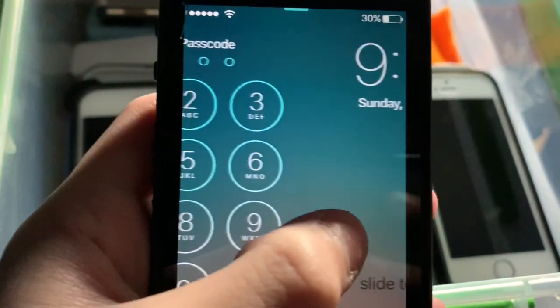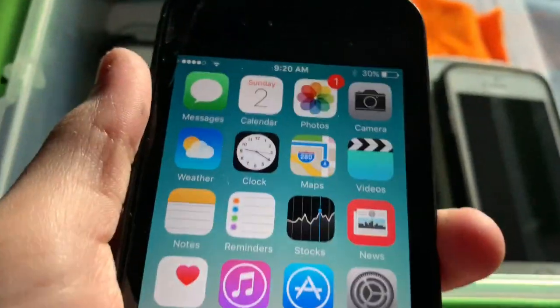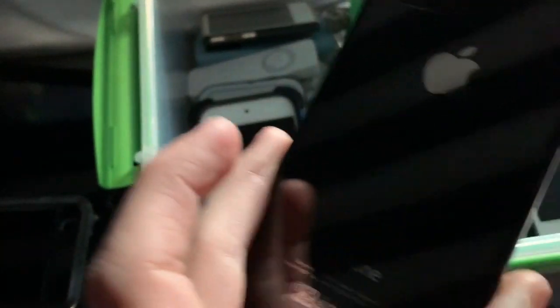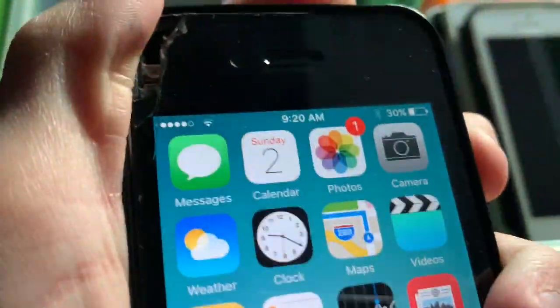Next we have my old black iPhone 4S. This was my first iPhone. There's so much old stuff on this thing, and the battery life is much worse than the white one. I really like this one though — it's in a JetTec clear case with a black bumper.